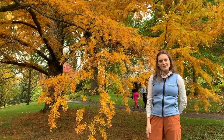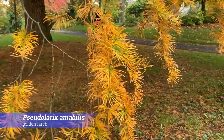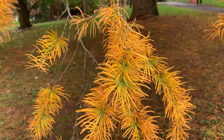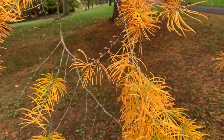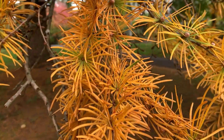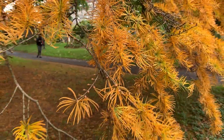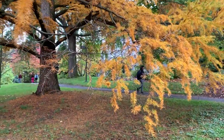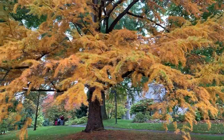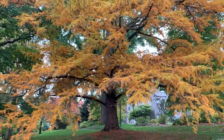Right next door to the Katsura tree is the Pseudolaryx amabilis, or the Golden Larch. This beautiful deciduous conifer is in the family of Metasequoias and Taxodium, meaning it loses its needles during the fall. From green they turn a beautiful golden and then fall to the ground creating a lovely yellow carpet. Though the common name is Larch, it is not a common Larch — it differs in the cones and needles, which are usually longer and broader.